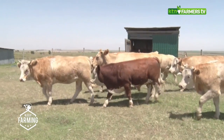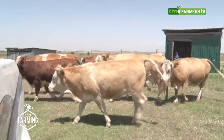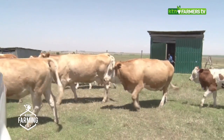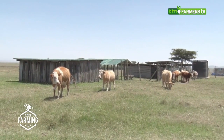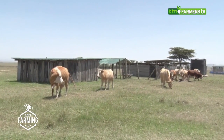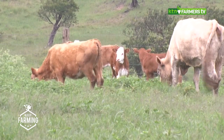In today's show, we will focus on how to effectively manage your beef enterprise when it comes to breeds and feeds. First, breed selection is important, especially for farmers who are in the arid and semi-arid lands. Poor choice of breed can compromise your investment.